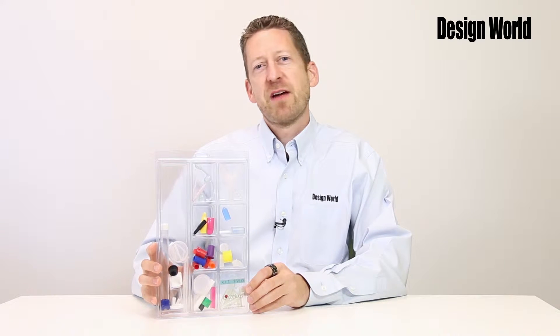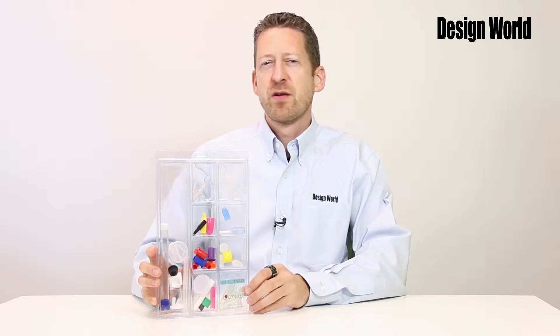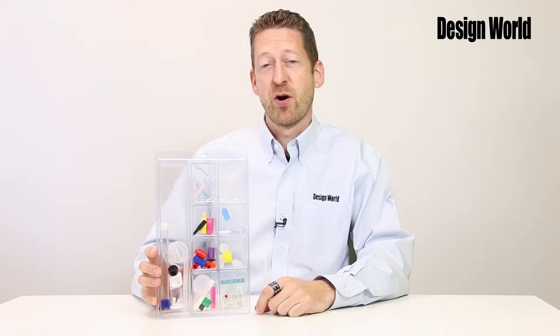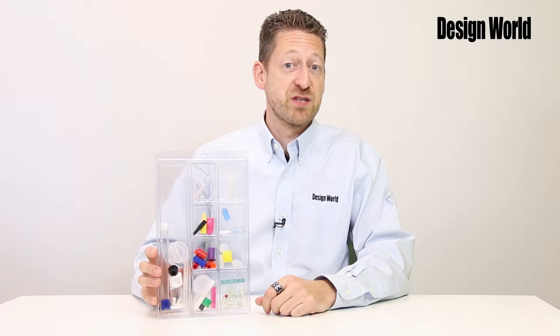Hi, I'm Paul Heaney, Editorial Director for Design World. Buffalo-based Cap Plugs manufactures protective enclosures that are used in many industries. The company has an astonishing 9,000 standard parts and more than 400 million parts in stock.